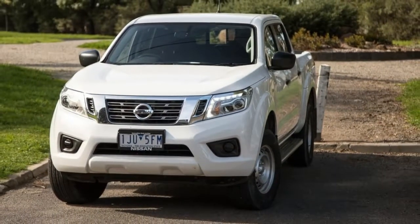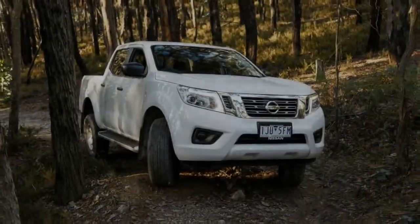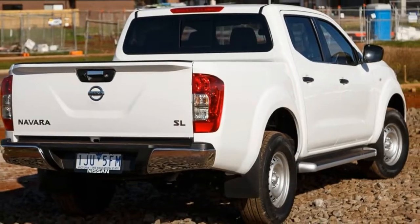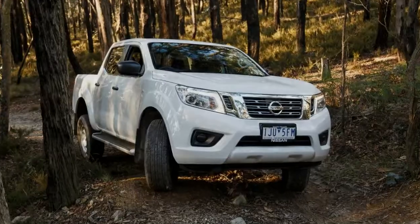Where the Navara RX looks like a basic work ute with thin tires and steel rims, the SL turns it up a notch with beefed-up wheel arches, a tray-mounted plastic spoiler, privacy glass, LED daytime running lights and headlights, wider 255-millimeter tires, and side steps.